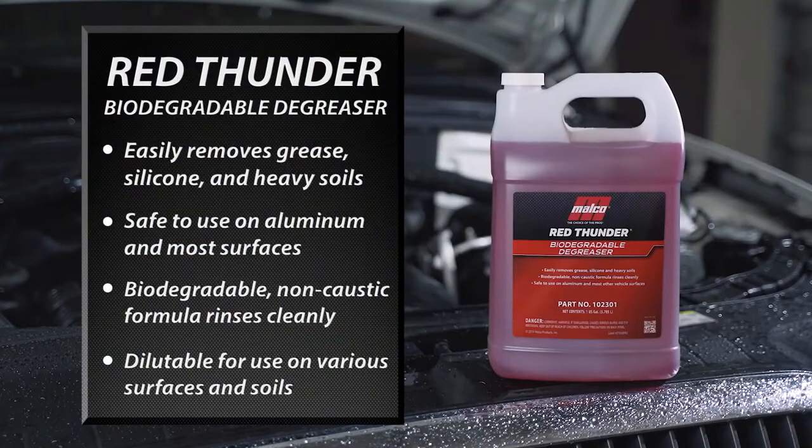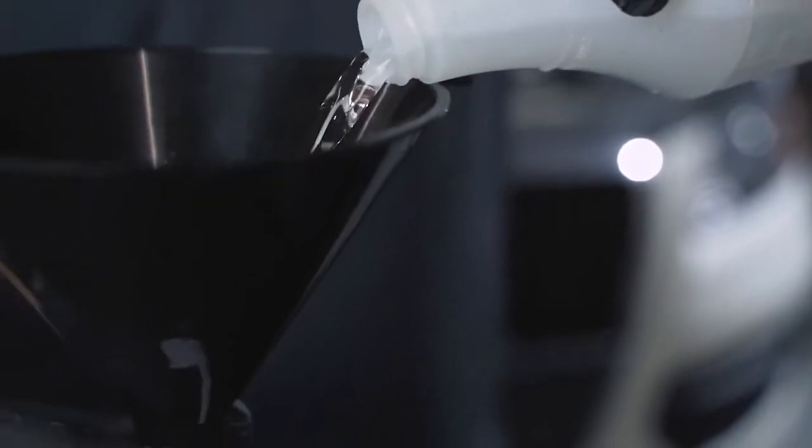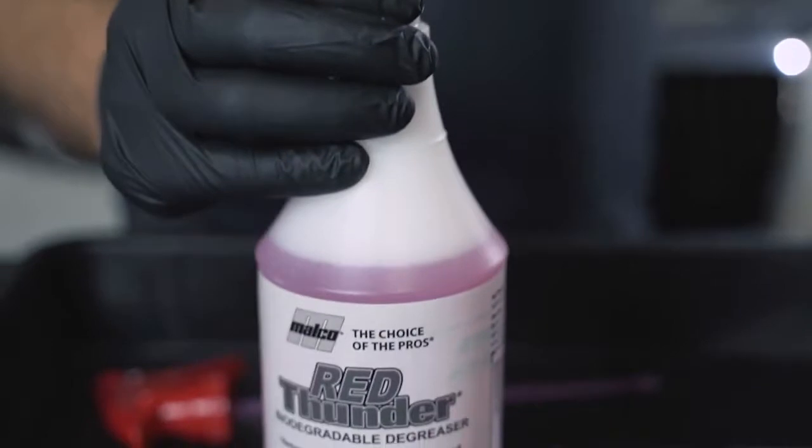Red Thunder is phosphate free, body shop safe, and VOC compliant, making it safe to use in almost any condition. Red Thunder can be diluted to various levels to tackle a wide range of surfaces and soils.